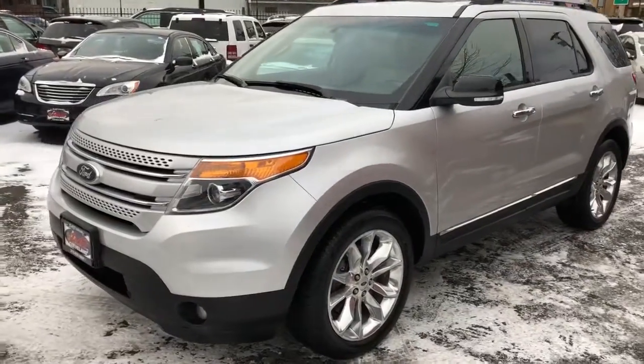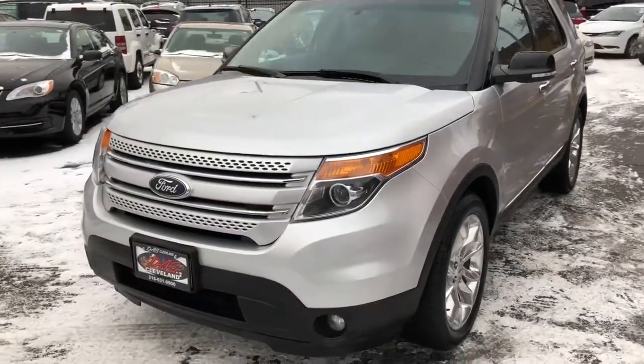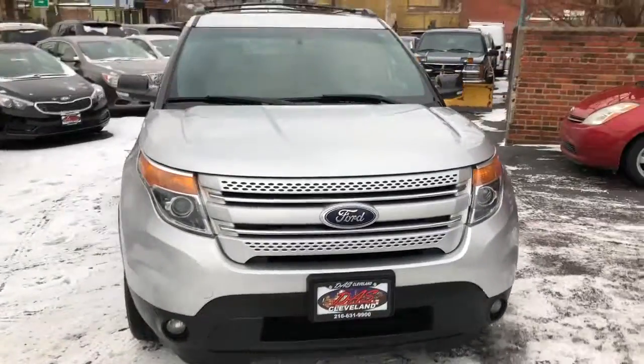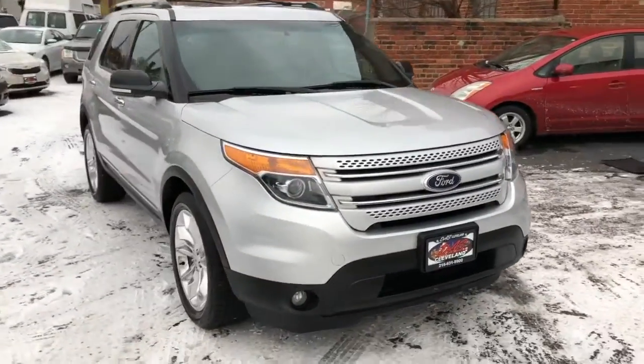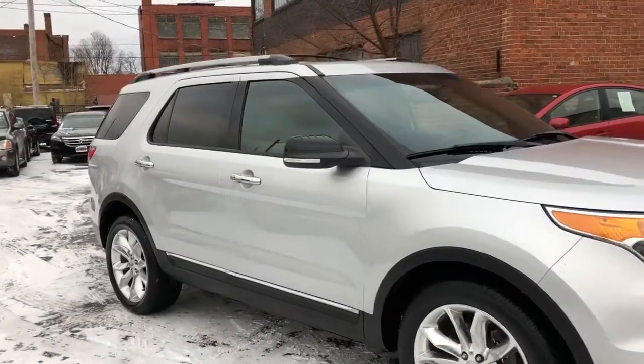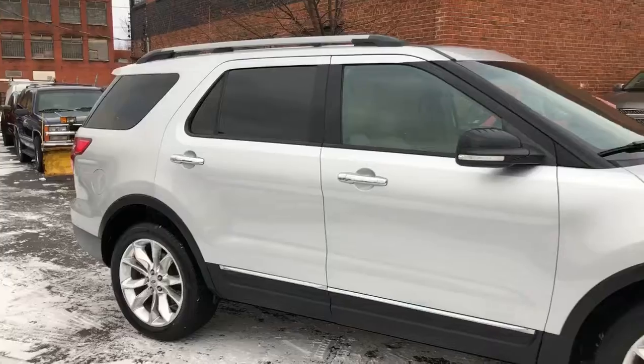Okay everybody, 2014 Ford Explorer XLT Premium Pack. This is a one-owner car, new BMW store trade-in, no accidents, no issues. The car is absolutely clean.